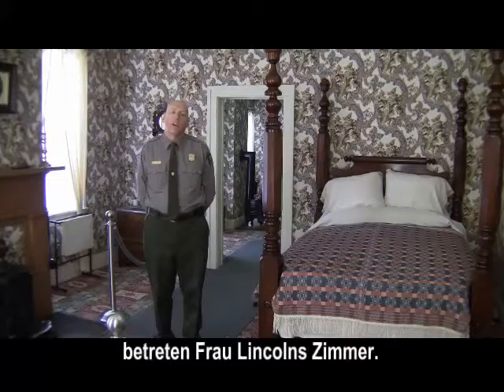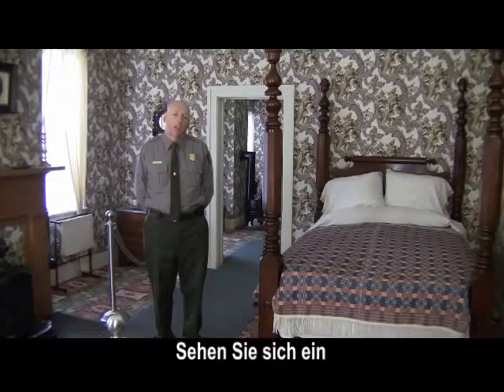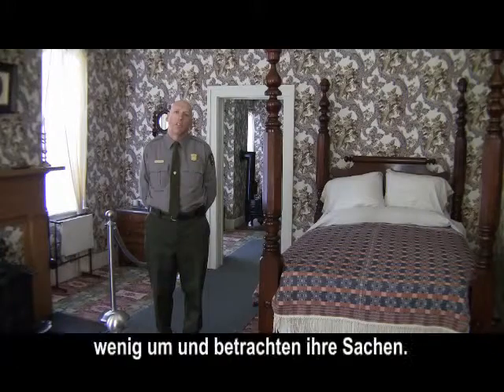From here, we're going to make our way into Mrs. Lincoln's room, so take a moment and look around at her things.